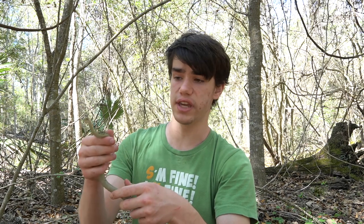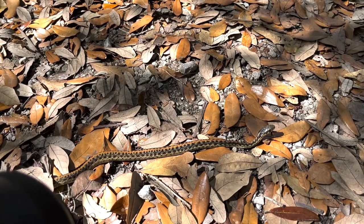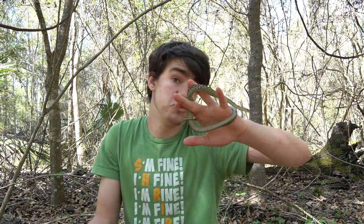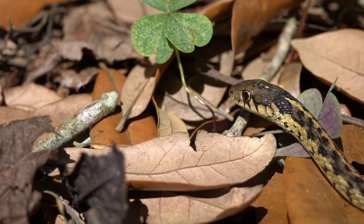A lot of the other species you see in captivity tend to be checkered garter snakes, California red-sided garter snakes, and sometimes plains garter snakes. Whereas the eastern garter snake is not something you typically see in captivity. Comment below if you know why eastern garter snakes aren't very common in the pet trade. But overall, if you found one that was captive raised, you could probably keep it as a pet — though I think there are much better options than the eastern garter snake out there.